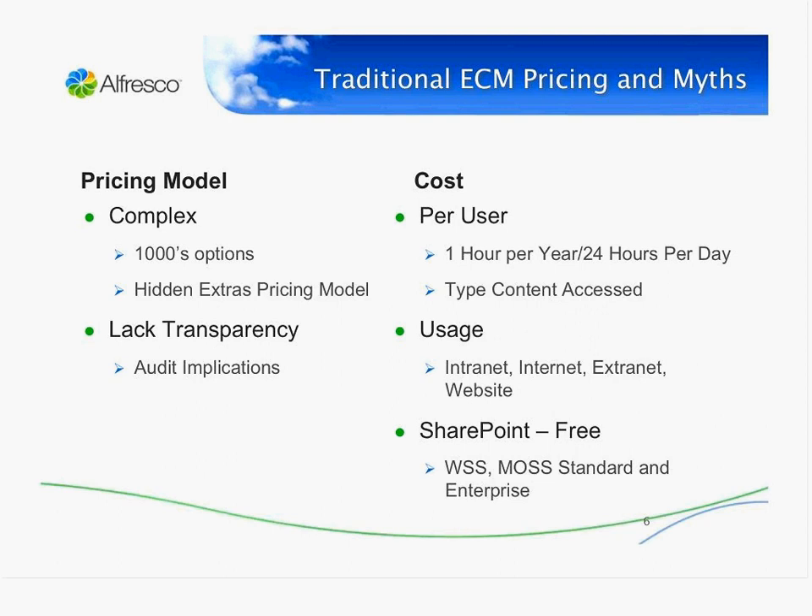When you look at traditional ECM pricing models and myths, one classic issue is that they're phenomenally complicated. Even experienced people inside an organization spend a long time learning how to configure a system and price it. So even with a pricing list, it's still quite obtuse to find the real price, because often there are thousands of options. I call this the 'hidden extras' pricing model. A good analogy is comparing ECM pricing to a car where a steering wheel is an optional extra — things you absolutely need are very often listed as extras. This creates a lack of transparency about what you've bought, which has massive implications when you get audited. Many firms are being audited, because that's a significant revenue stream for large traditional ECM vendors.